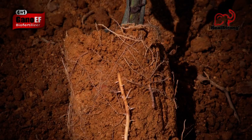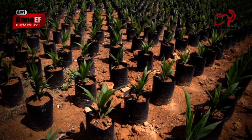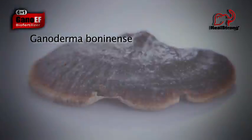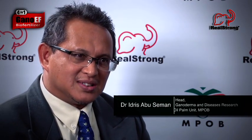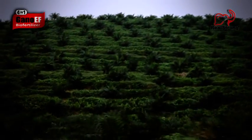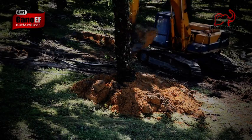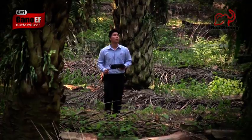Palms as young as five years old or even earlier are also known to be infected by Ganoderma boninense, which causes basal stem rot (BSR) disease. Without proper control, the infected palm will die within three years. For 50 years, Malaysian scientists and farmers have battled to stop this disease from destroying an industry, with little success.